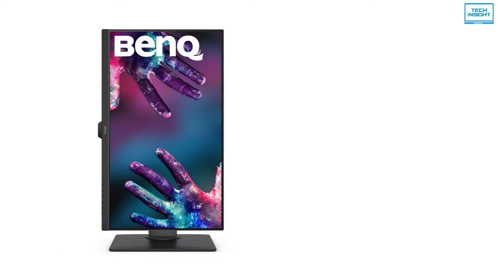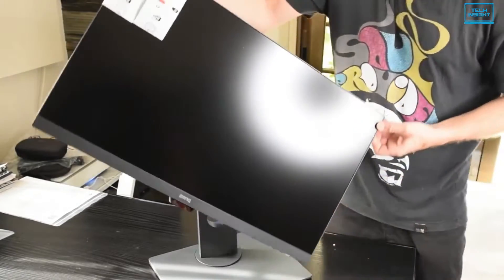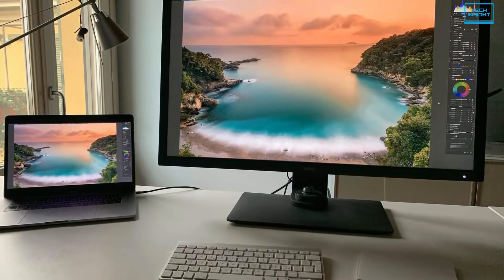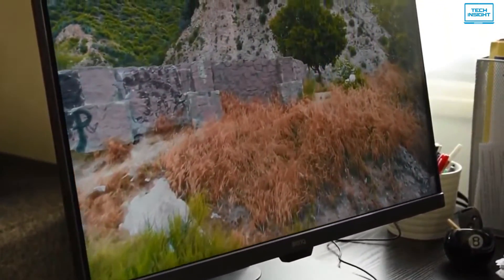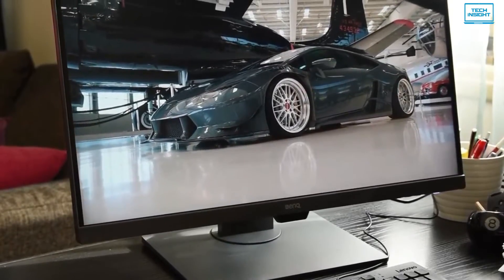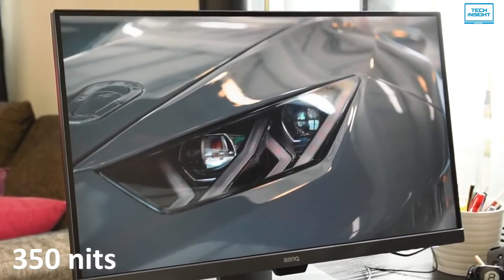The screen stand is sturdy and offers a full range of adjustment including rotation into portrait mode for use in a multi-monitor setup. As for the 27-inch LCD panel, it's an IPS display with wide viewing angles, static contrast rated at 1300:1 and maximum brightness of 350 nits.